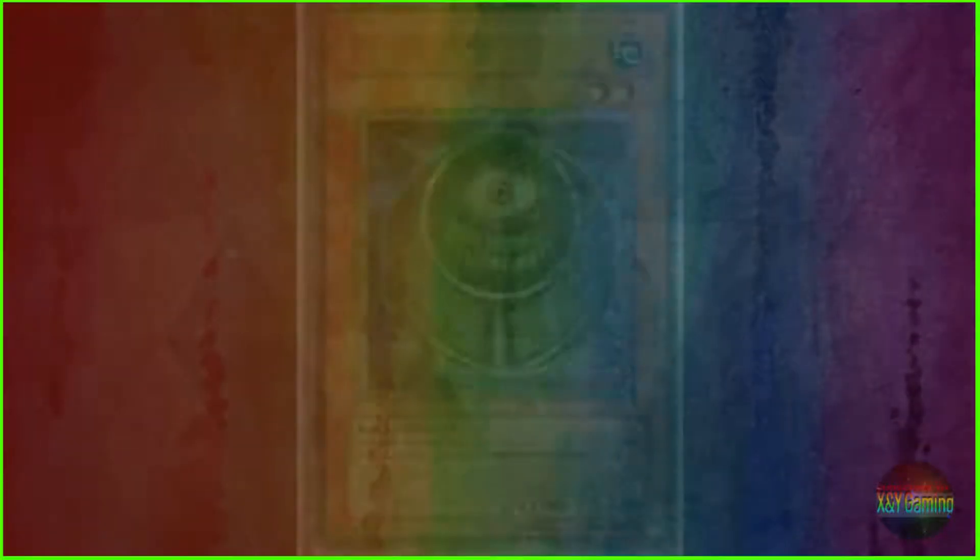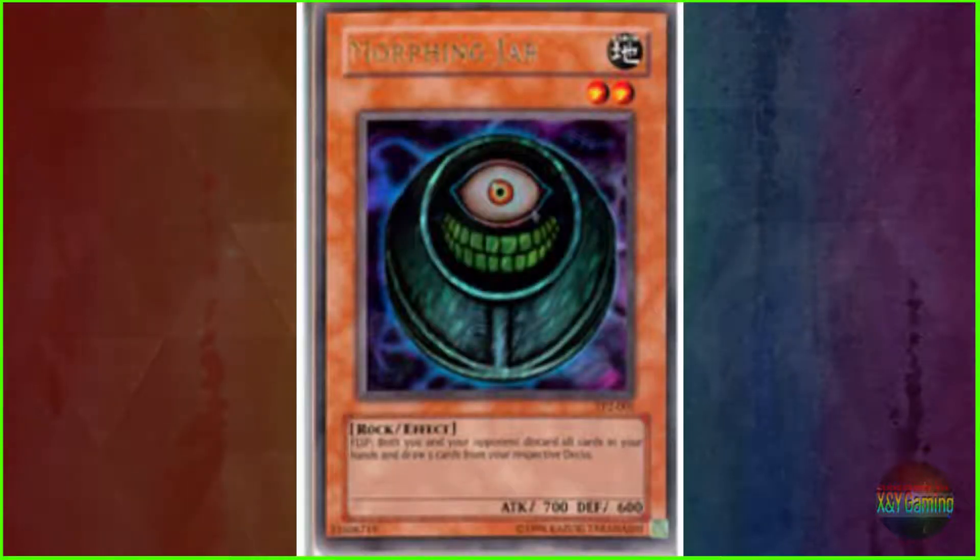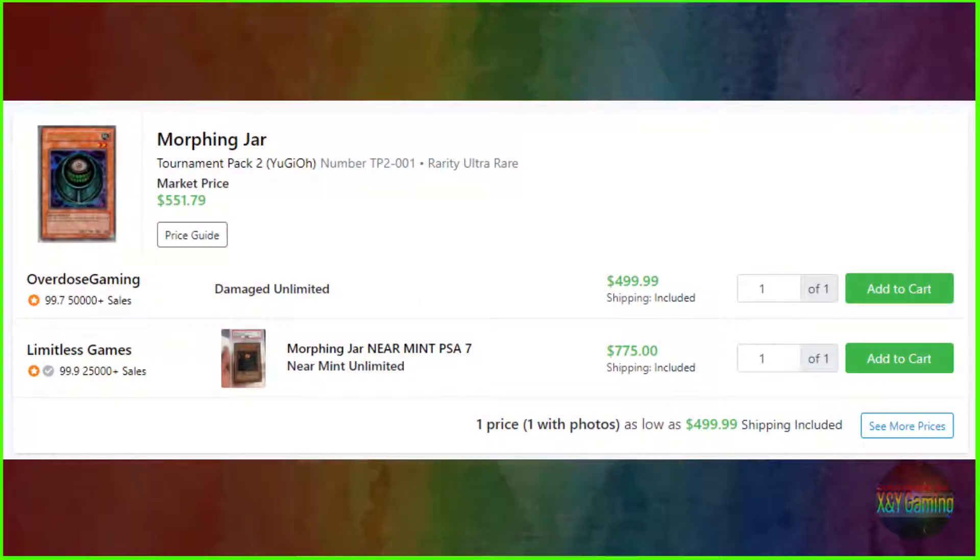Coming in at number 9, we have Morphine Jar, specifically from Tournament Pack 2, serial number TP2-001. It's an ultra rare rarity, and it can go anywhere between $499.99 to $775, with a market price of $551.79.